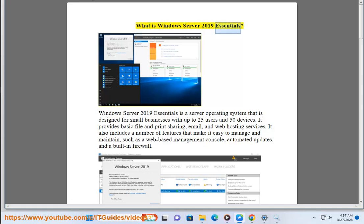What is Windows Server 2019 Essentials? Windows Server 2019 Essentials is a server operating system that is designed for small businesses with up to 25 users and 50 devices. It provides basic file and print sharing, email, and web hosting services.